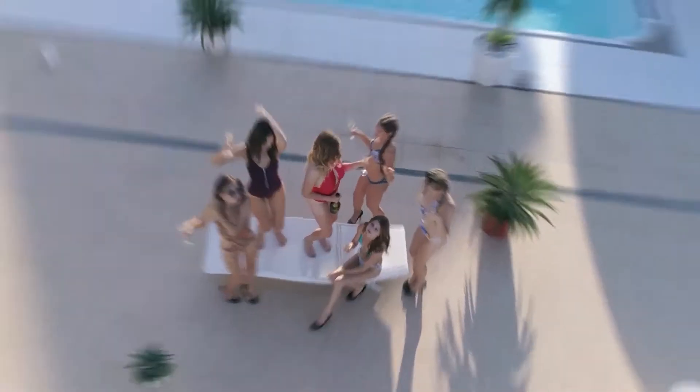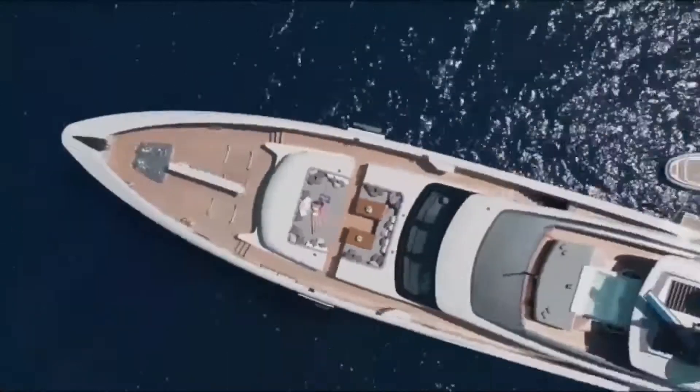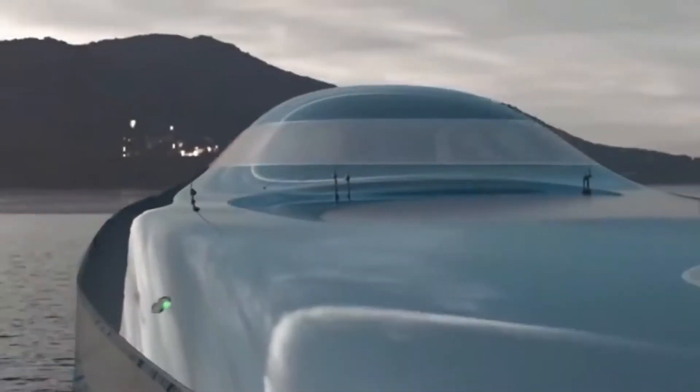There's Ridge, and then there's the superyacht Ridge. And if the latest reports are true, the yachts don't get any more super than Bill Gates' flagship, the Sinot Aqua — the world's first hydrogen-powered superyacht.